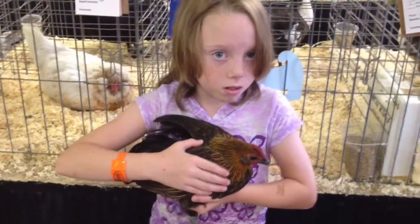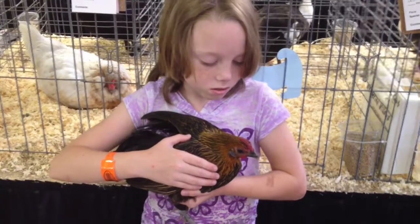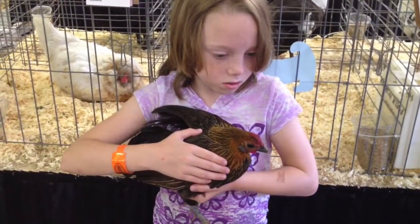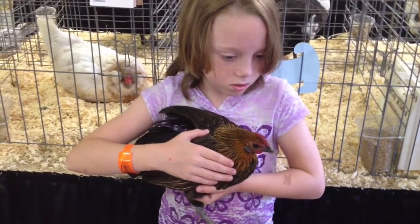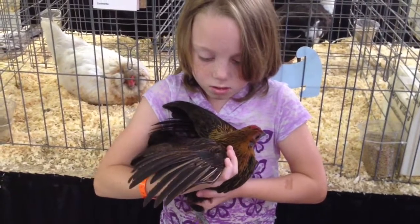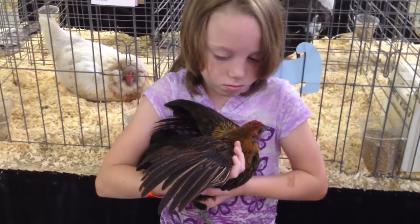This is Laura. She's 9, and she's showing her chicken Chica for the first time. Chica is 4 years old, and she and Laura live in West Richland. Laura, can you show me your wing? Show me what you do in the Fit and Show. And this is what Laura does in her Poultry Fit and Show, where she got first place earlier this week.